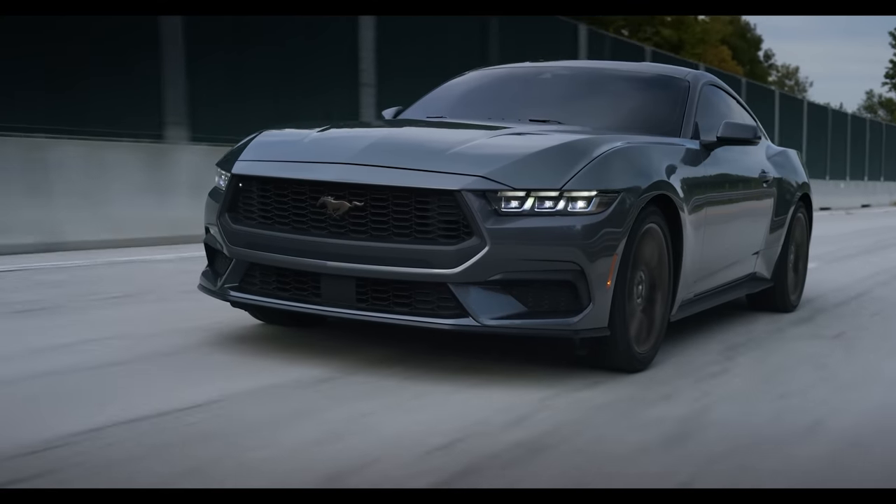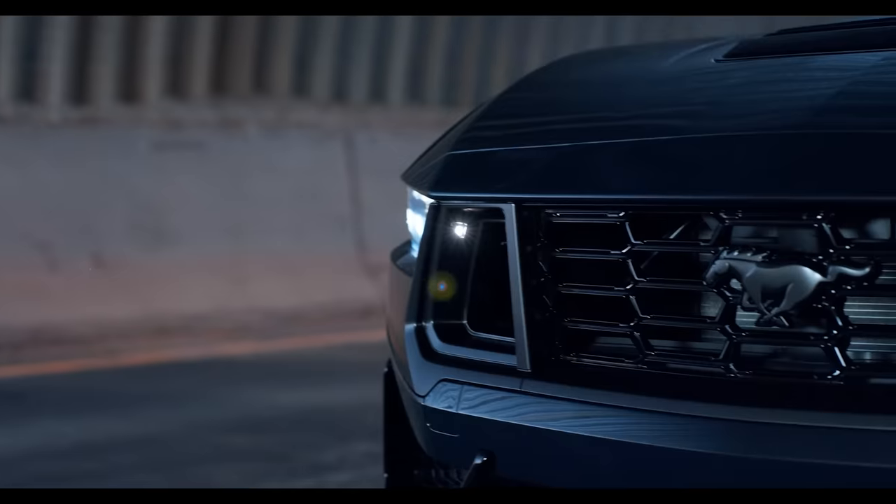There's a unique fascia — different bumper — for the EcoBoost, the GT, and the Dark Horse. They've all got unique bumpers, which I think is pretty cool. In addition to that, hood struts are now going to be standard equipment across the board on all Mustangs, which is fantastic.